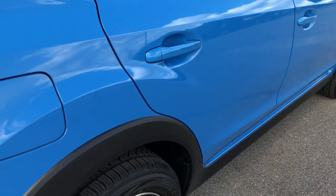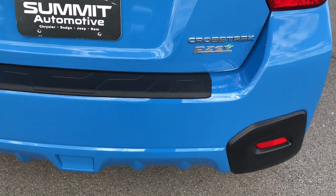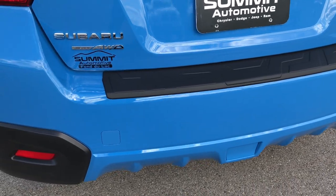Back rim and tire — brand new as well. And as you go down this side of the vehicle and in the back, no dents, dings, or scuffs on that rear bumper.